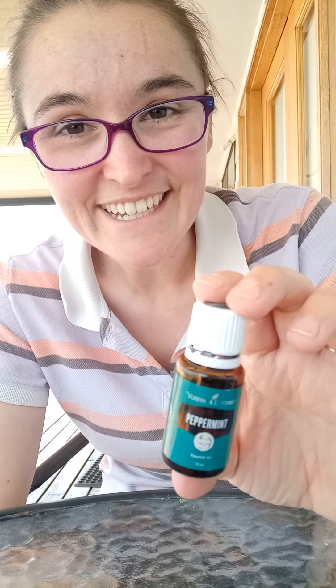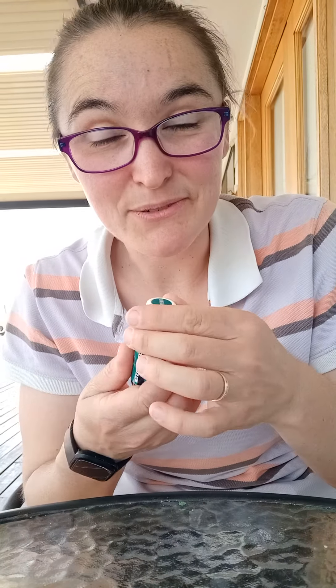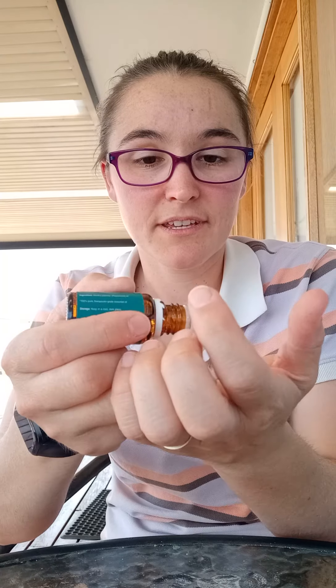Peppermint is great for cooling and feeling refreshed, and it's uplifting. One thing I like to do with it when you want to clear out all your airways is take the lid off, get one drop, rub them together, and just breathe it in. It will clear out all the airways and it smells so nice.